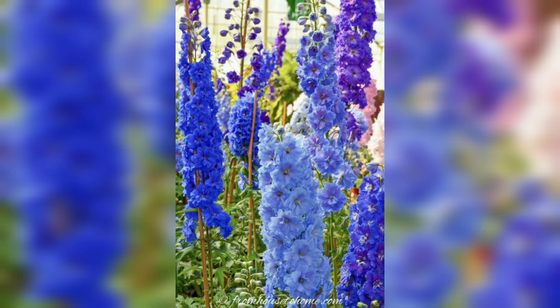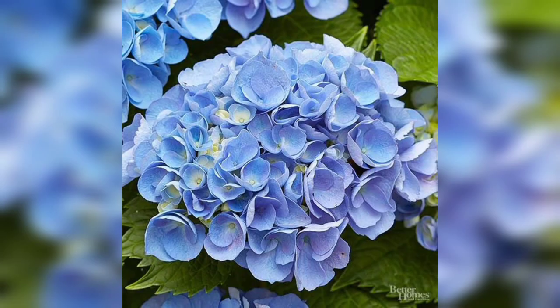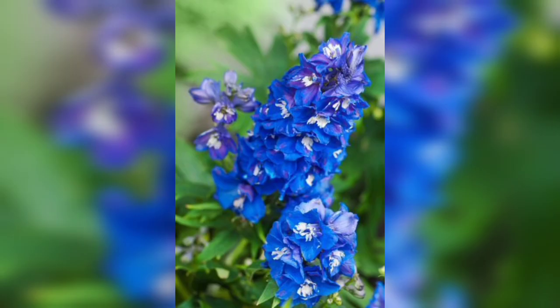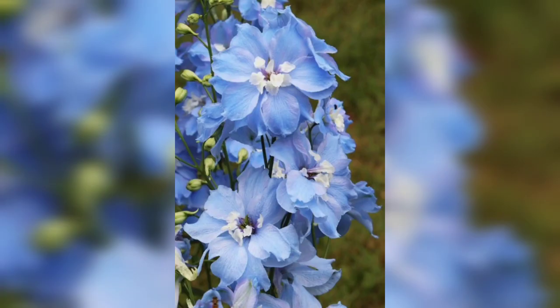Blue lace flowers are stunning blue flowers that produce beautiful, delicate blooms. They prefer full sun and well-draining soil, and they are perfect for adding height and texture to the garden.